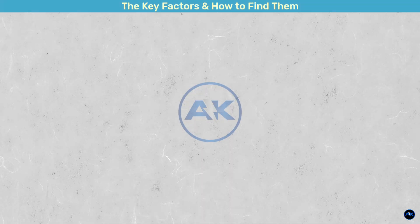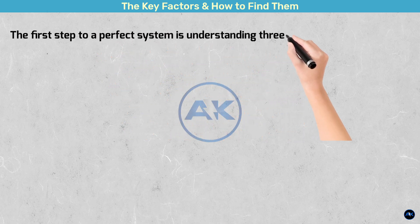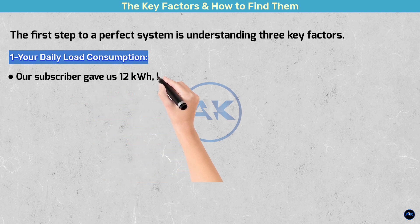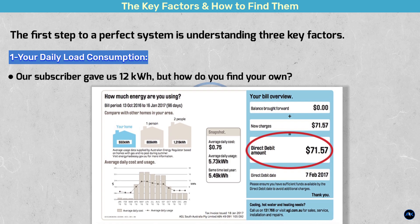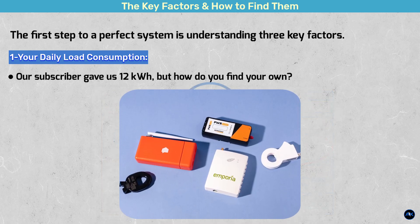The key factors and how to find them. The first step to a perfect system is understanding three key factors. Your daily load consumption — our subscriber gave us 12 kilowatt hours. But how do you find your own? The easiest way is to look at your past electricity bills. Your utility company usually provides your monthly or even daily usage. You can also use a smart home energy monitor like Sense or Emporia, which gives you real-time data. Knowing your peak usage is just as important as your average.